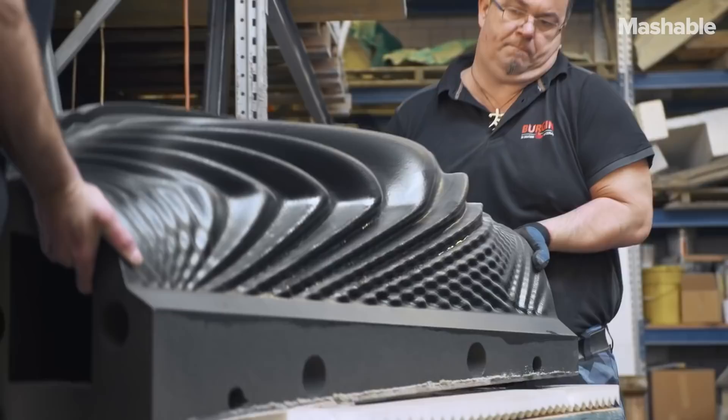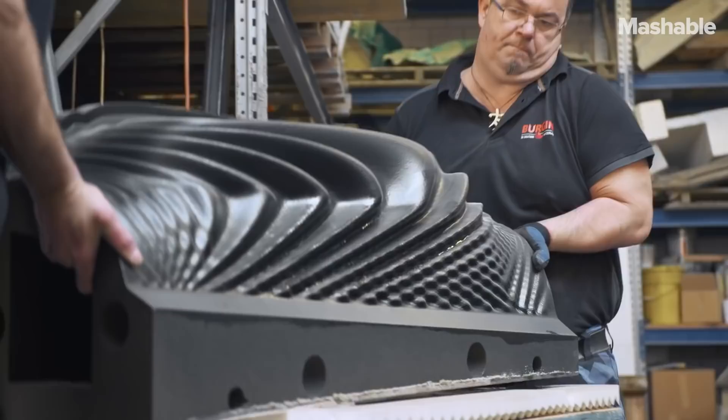Bespoke geometry is not an issue anymore. But we can combine it with the traditionally very strong structural capacities of concrete.